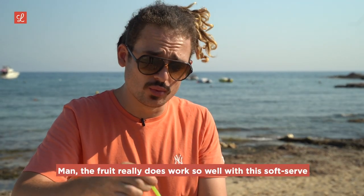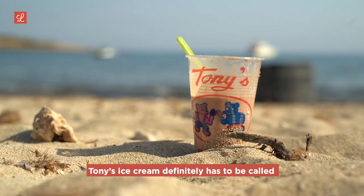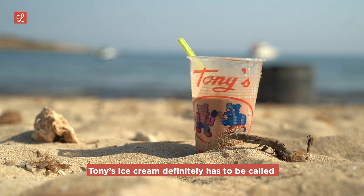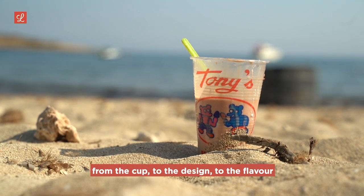The fruit really does work so well with the soft serve, and you don't feel so guilty afterwards. Eating an ice cream like this right by the beautiful sea is exactly what you want to do in summer in Malta. Tony's ice cream definitely has to be called the throwback ice cream — from the cup to the design to the flavor, everything about it just screams Maltese childhood.